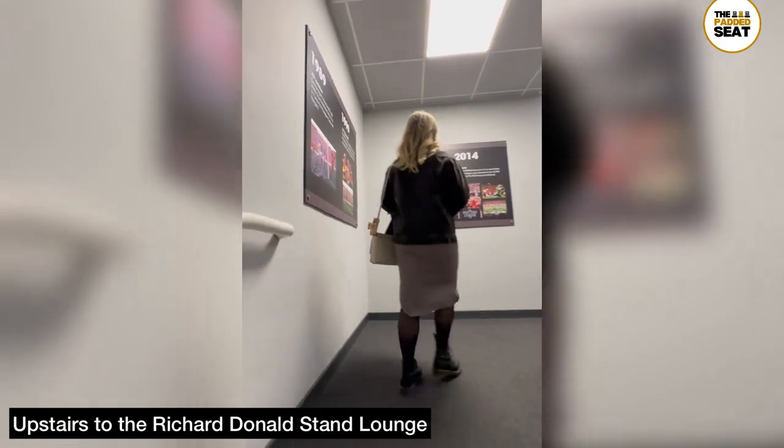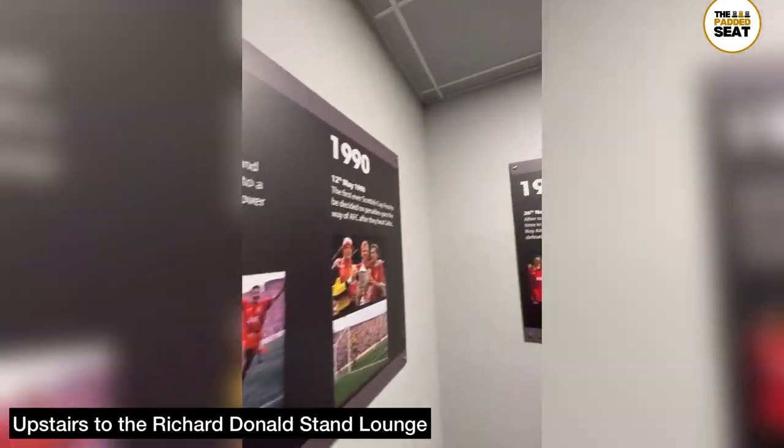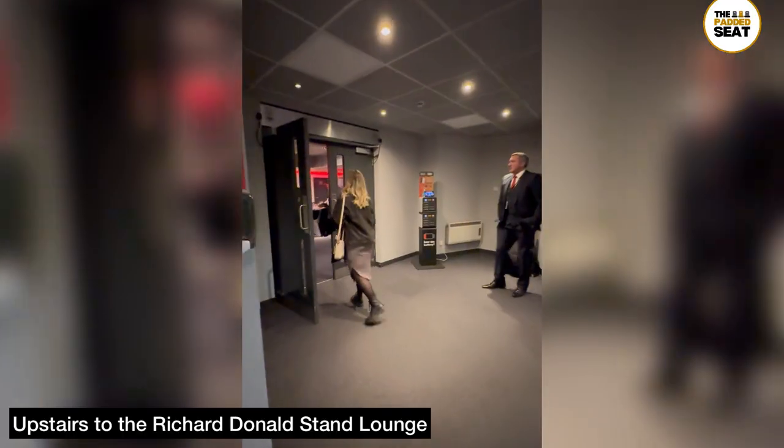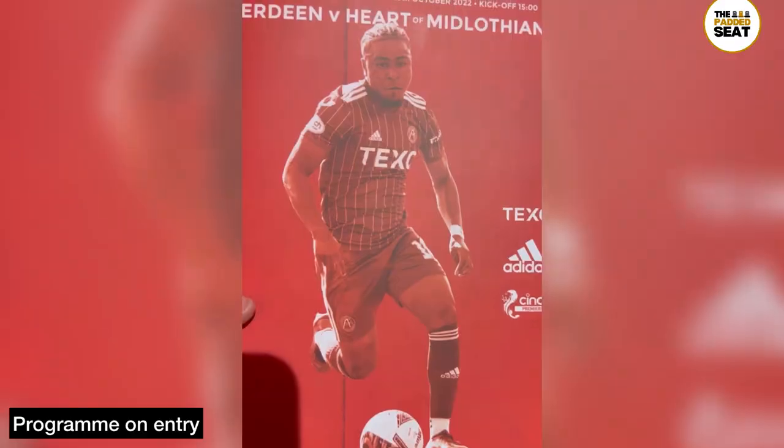You can then take the lift — we decided to take the stairs — up to the Richard Donald Stand lounge. On the way up the stairs there is a timeline of the club's history. As you make your way into the lounge, otherwise known as the RDS Lounge, you receive a programme on entry.